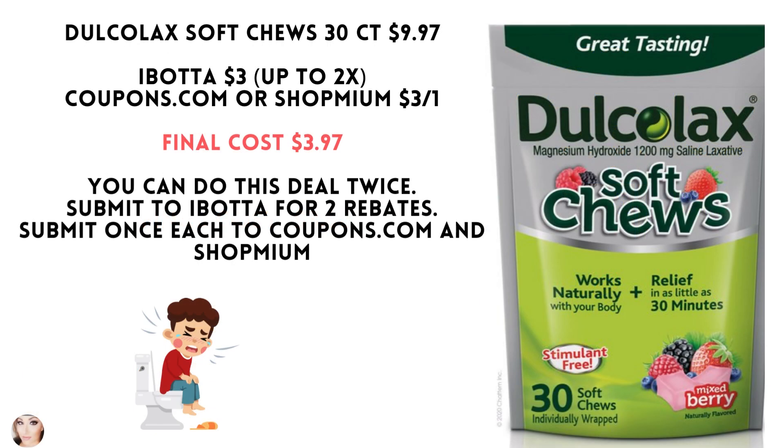The Dulcolax Soft Chews 30 count are $9.97. Ibotta has a $3 off. Coupons.com or Shopmium also has a $3 coupon, making your final cost just $3.97.